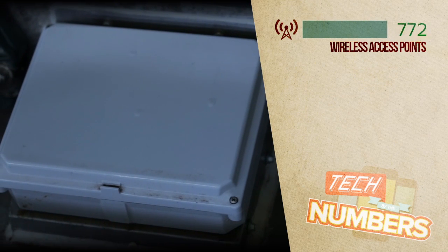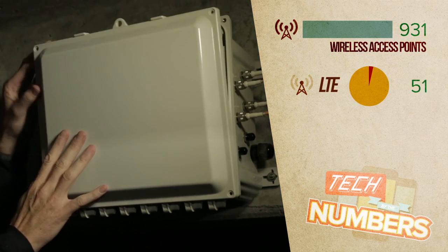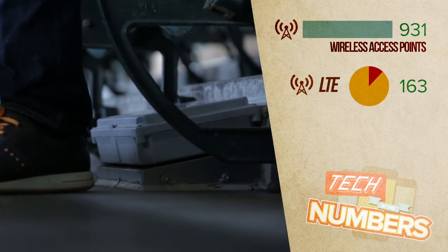To earn its name, AT&T Park has 931 wireless access points ballpark-wide, and 163 of them are specifically for LTE. Some of them are even located under the chairs.